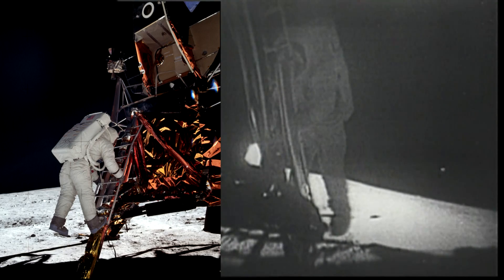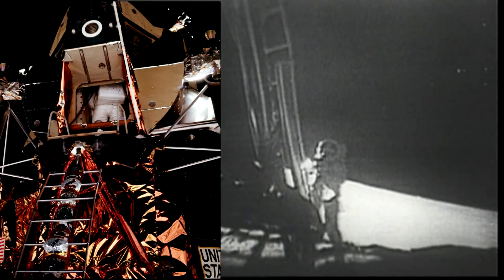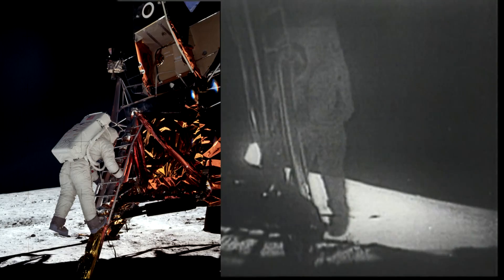Secondly, this is not the only photo allegedly taken by Neil Armstrong during Aldrin's descent. The first photo was allegedly taken when Armstrong was still shrouded in the LEM shadow, and yet Aldrin looks exactly as bright as he was in later shots.